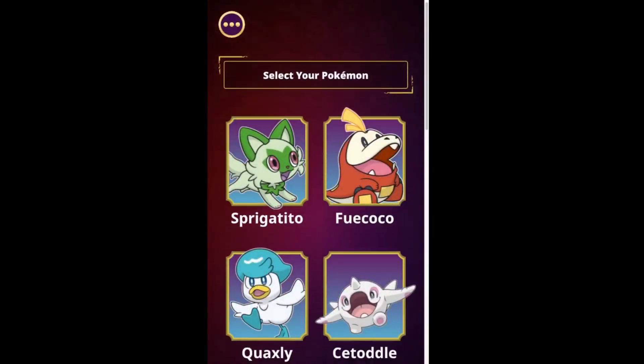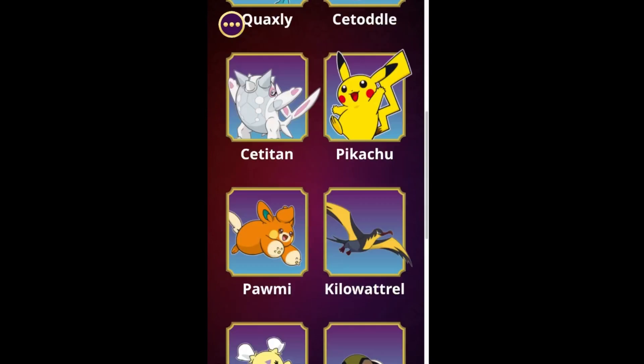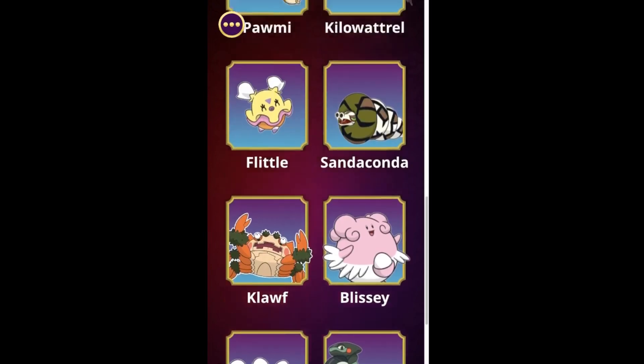There are a selection of up to 15 of your favorite characters to choose from, which include Pawmi, Flittle, Comfey, Blissey, and of course everyone's favorite, Pikachu.